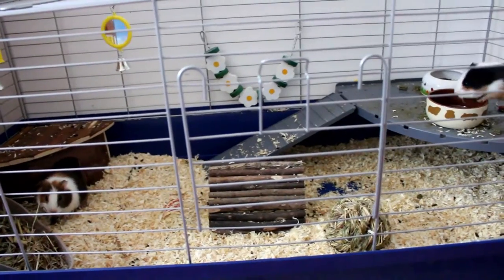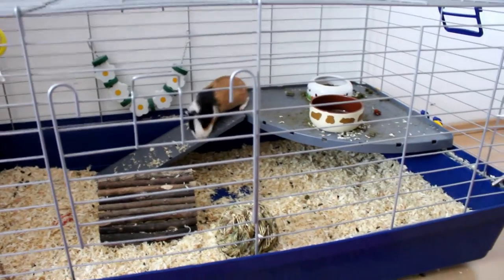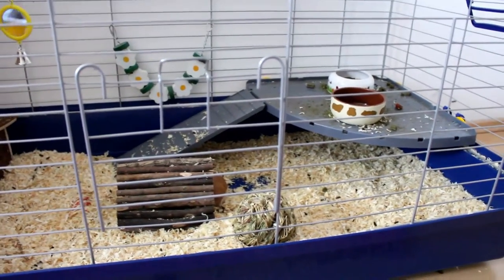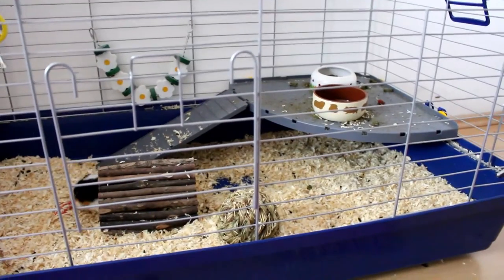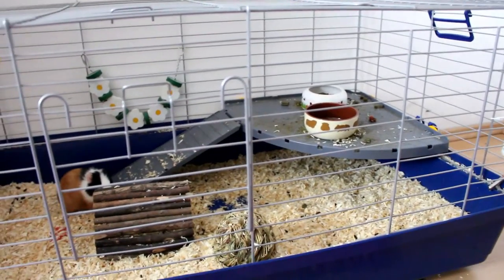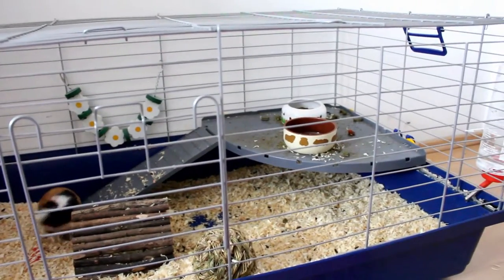In the right back corner of the cage we have this very nice little platform for the piggies. This platform was originally in a hamster cage, but I put it into the piggies' cage — it's good for the piggies and I can put their food dishes there.